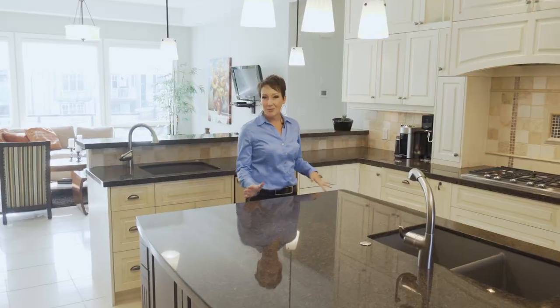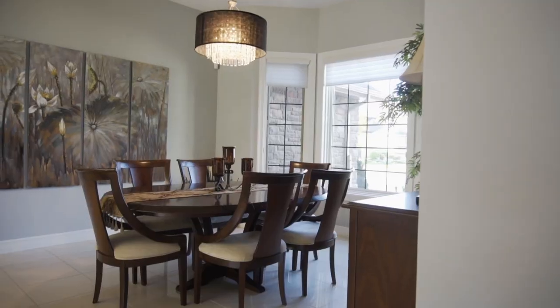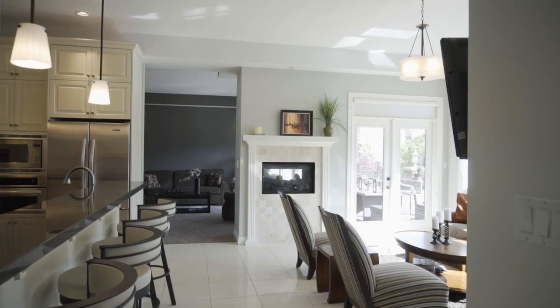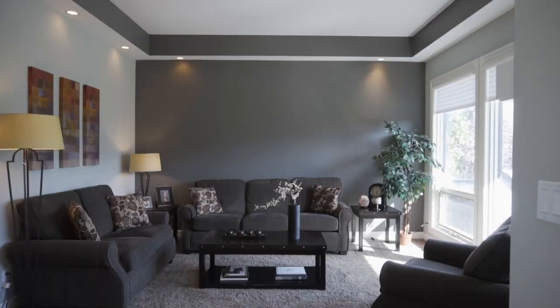This awesome kitchen boasts a gas fireplace, wall ovens, and tons of counter space. You have the ability to have a formal dining area and a breakfast nook, or use the breakfast nook for a beautiful sitting area that shares a double-sided gas fireplace with a great room that is bright with high ceilings.